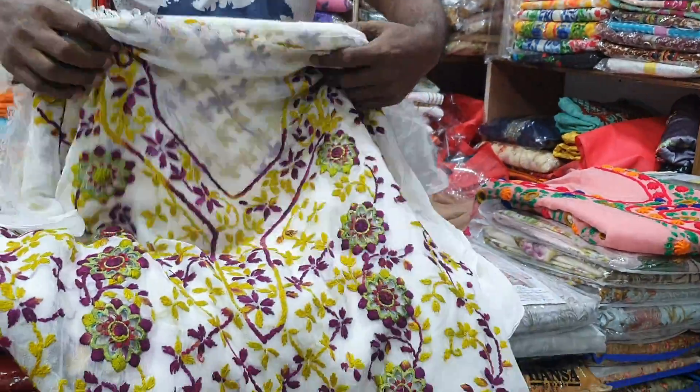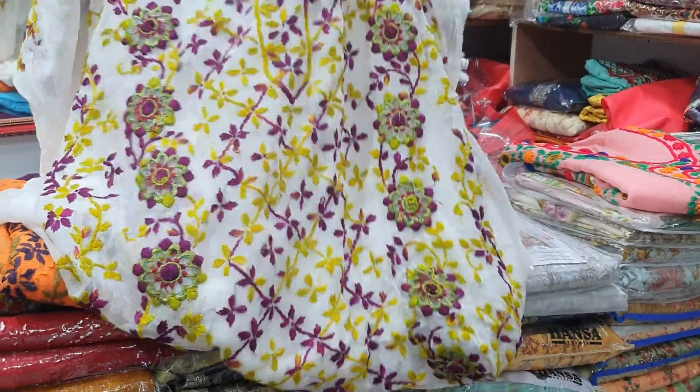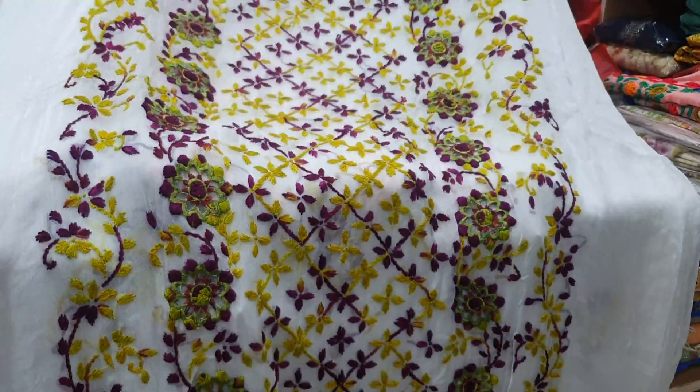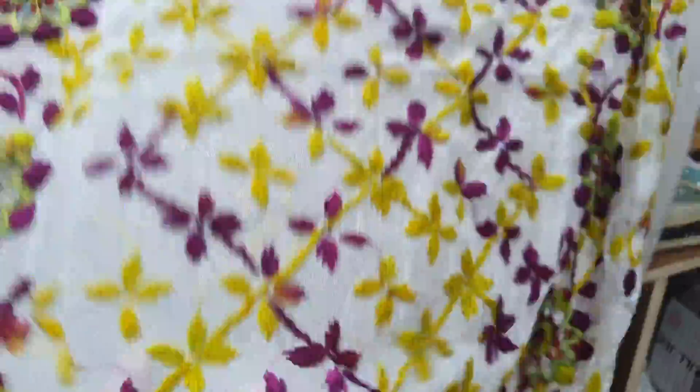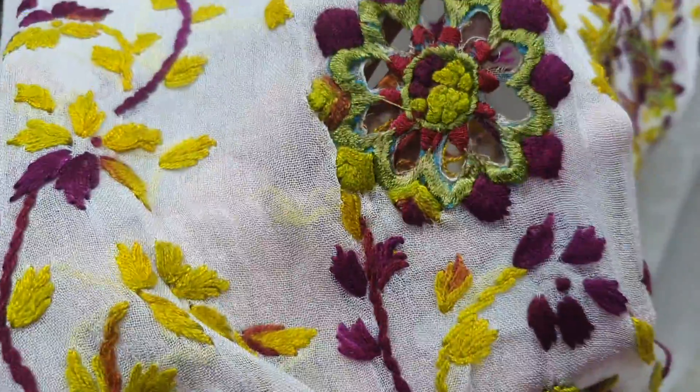This is a white color. This is a special color in India. This is a flower color. This is a beautiful color.